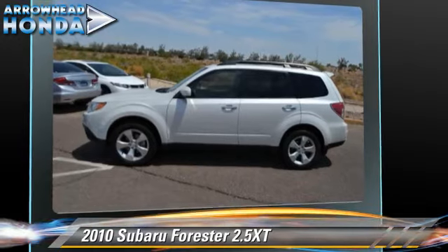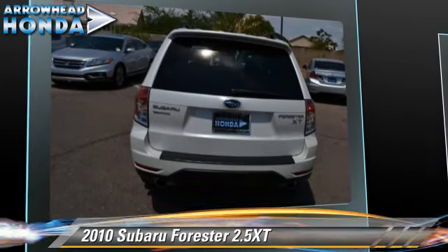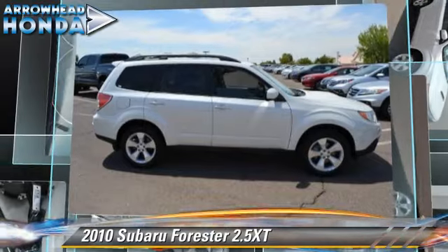Safety features include traction control, four-wheel ABS, and stability control. Comfort and convenience features include power steering, leather seats, and multi-disc CD player. Give us a call to schedule your test drive today.